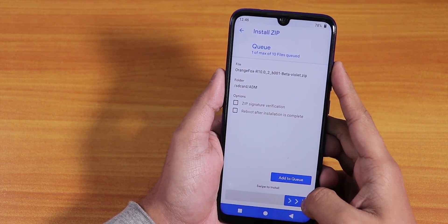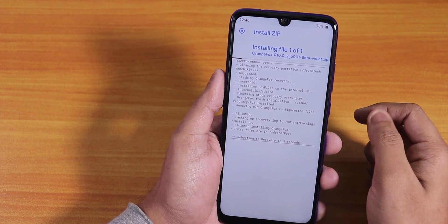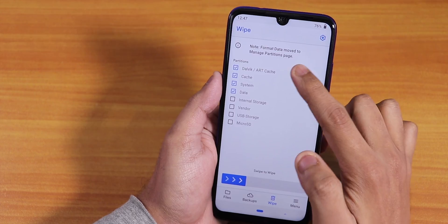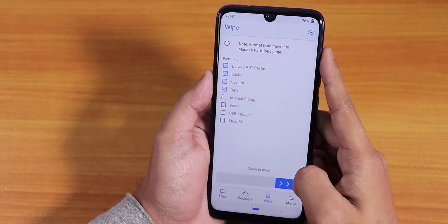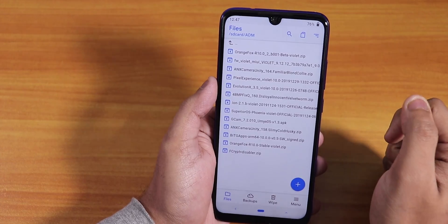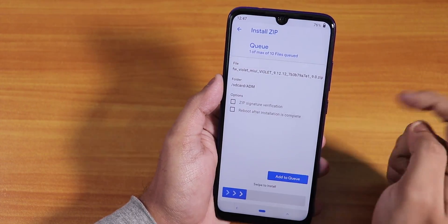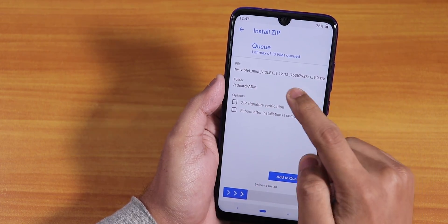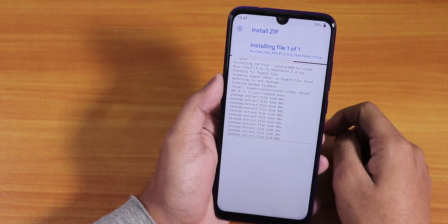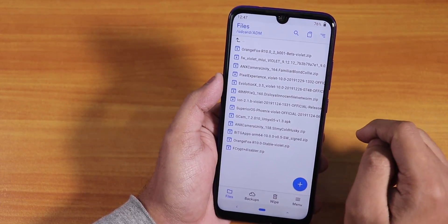I'll select and flash the beta Orange Fox recovery — it's a ZIP file so it will flash automatically and then reboot. I'll wipe again: Dalvik cache, system, and data — swipe to wipe. I'm not wiping vendor here. Now let's go to files and flash the firmware — the Violet 9.12.12 firmware. I've flashed it already.